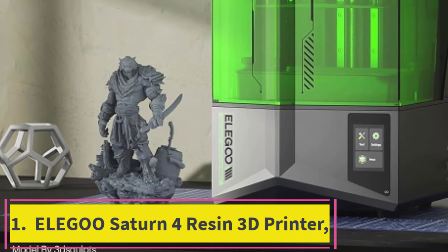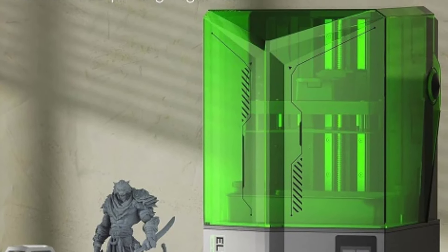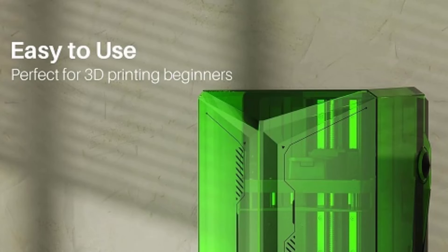Top 1: Elegoo Saturn 4 Resin 3D Printer. The Elegoo Saturn 4 Resin 3D Printer is a powerful and innovative tool designed for both hobbyists and professionals seeking high-precision 3D printing. Equipped with a 10-inch 12K HD Mono LCD, this printer delivers incredibly detailed and sharp prints, making it ideal for intricate models and prototypes.